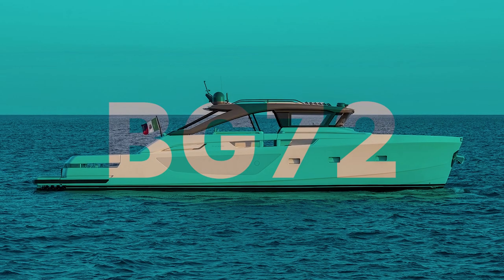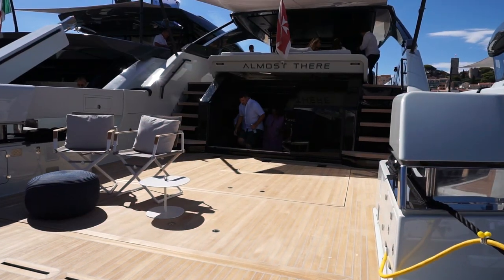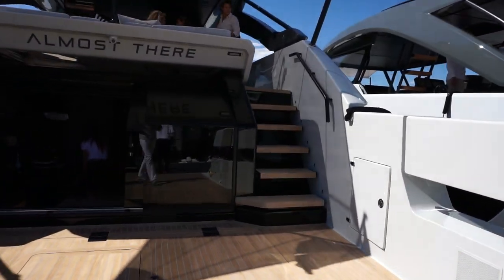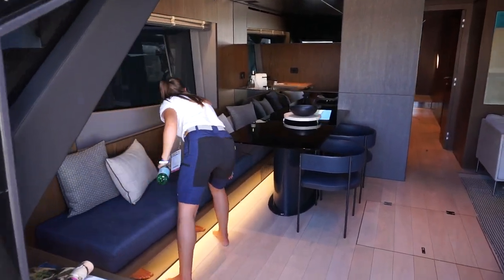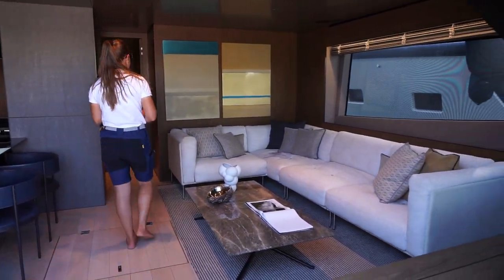Today we are touring the Blue Game BG-72. This is a San Lorenzo product, and you immediately see that in the ship's DNA with this expansive aft deck. The hidden davit on the starboard gunwale is super cool. The most defining element of this boat, and really this line, are these sliding doors that enter into the salon.